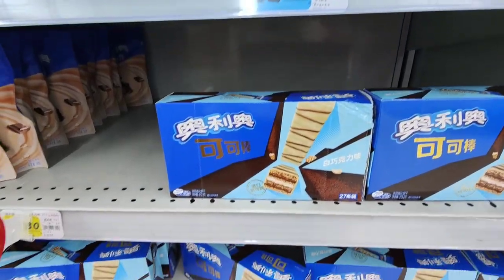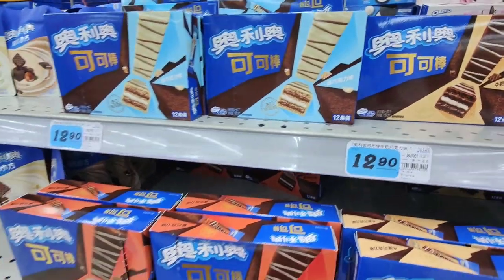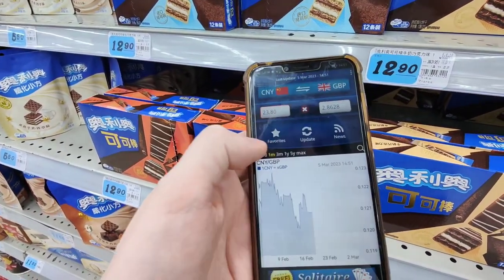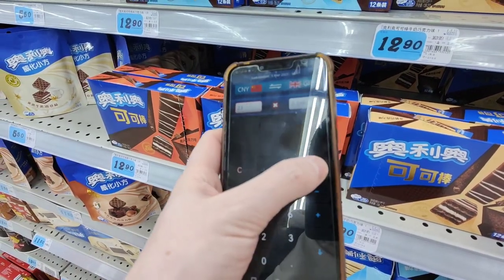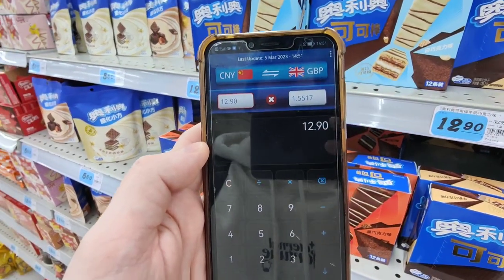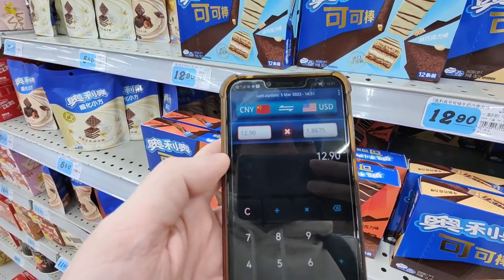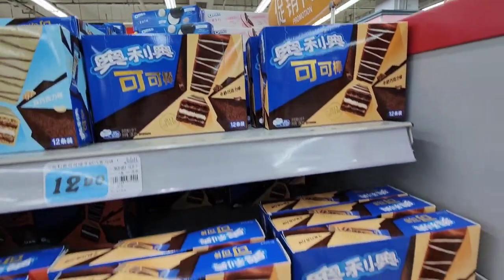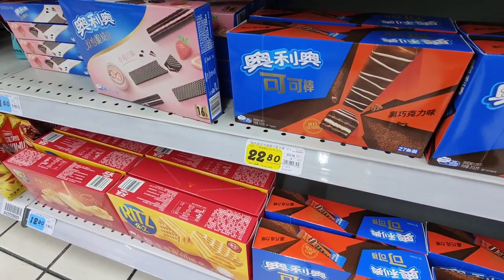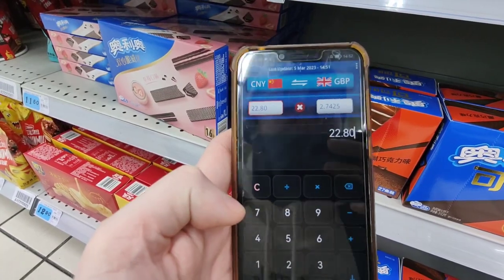Let's check out these wafers — we've got chocolate wafers and white chocolate wafers. They are 12.90 renminbi. In British pounds, 12.90 is around one pound fifty-five, and in dollars it's around one dollar and eighty-seven cents for these gorgeous wafers.